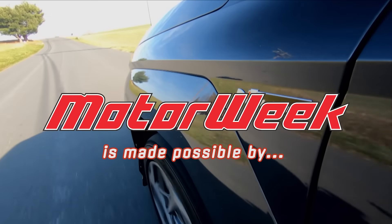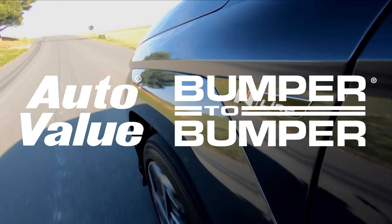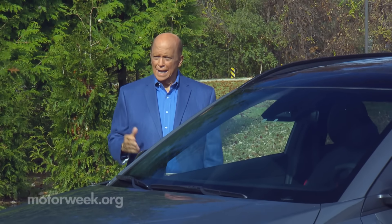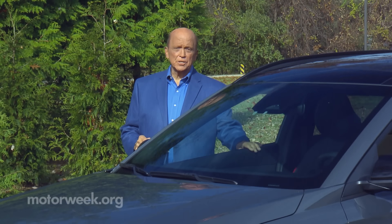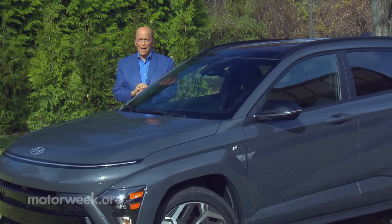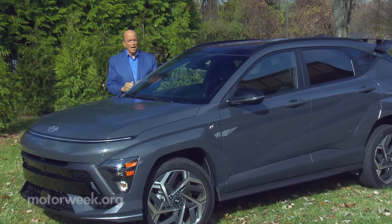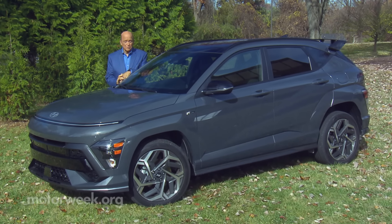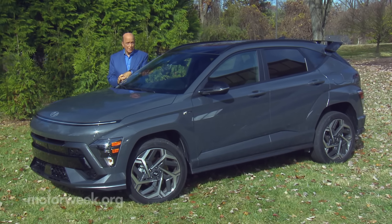Motor Week is made possible by Auto Evaluant, Bumper to Bumper, and TireRack.com. We've now reached the point in time where instead of integrating electric drivetrains into existing internal combustion vehicles, car makers are engineering new platforms for electric propulsion first and then adapting them to ICE drive lines. And that's exactly what Hyundai has done with this new Kona — a small, already appealing SUV.